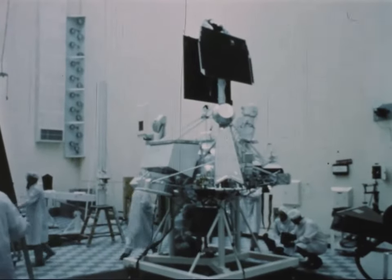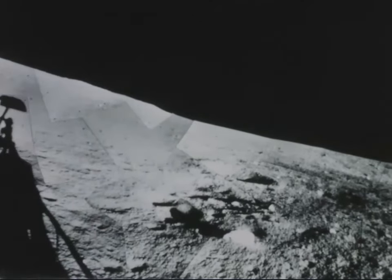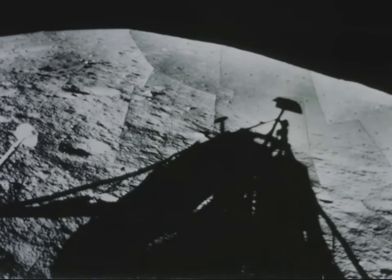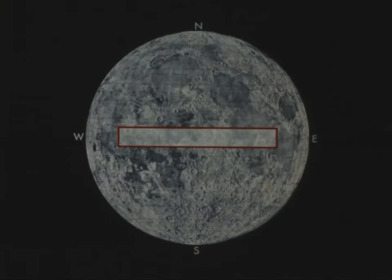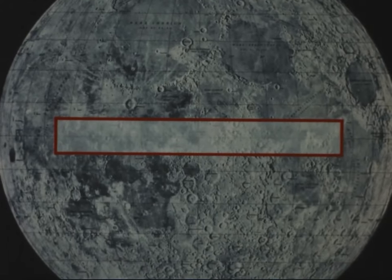The success of Surveyor 1 is almost legendary. It soft-landed on the moon in the Ocean of Storms on the 2nd of June 1966 and returned over 11,000 photographs of soil, rocks, and topography. It showed the color of the moon's surface and recorded the changing temperatures for more than three lunar days and nights. Ranger and Surveyor are part of a carefully planned series of missions designed to photograph and explore the moon's surface and to find the best landing sites for Project Apollo, the manned lunar mission.